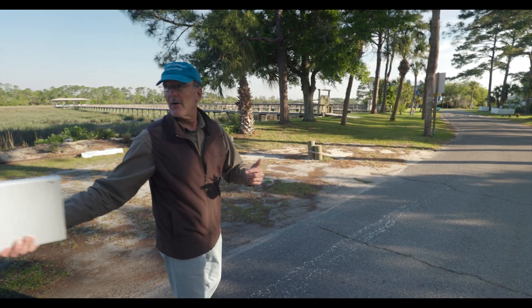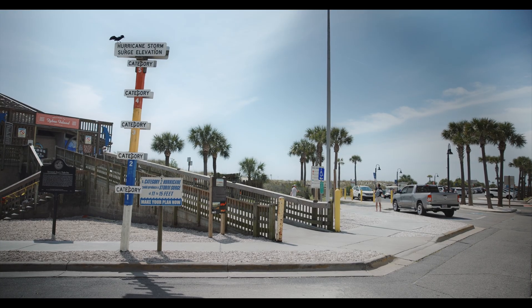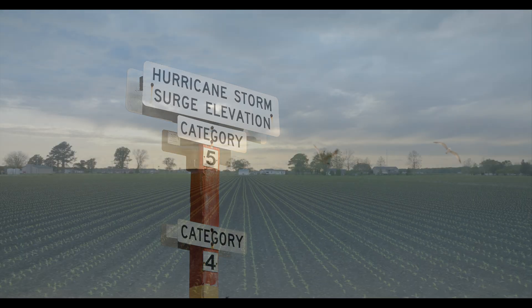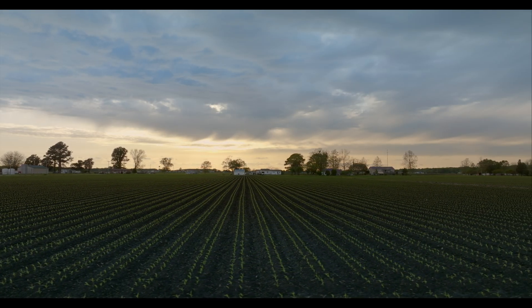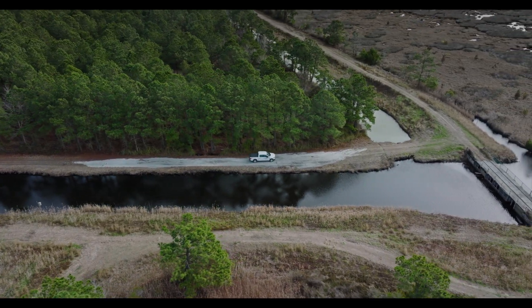Hurricane Irma, for instance — this entire area was flooded severely. Compounding the growing impact of storms, sea level rise is an immediate threat to coastal communities and economies, and the coastal ecosystems we depend on.